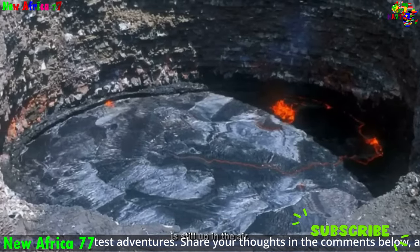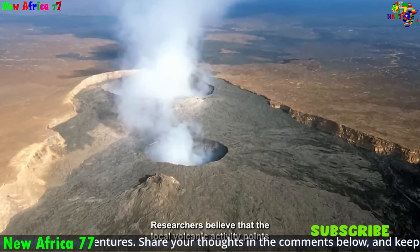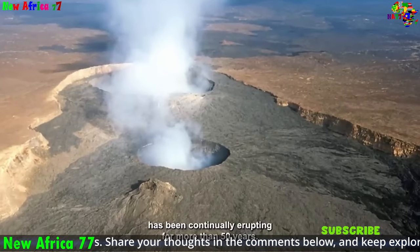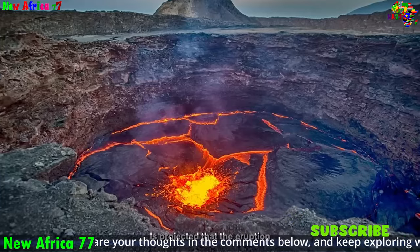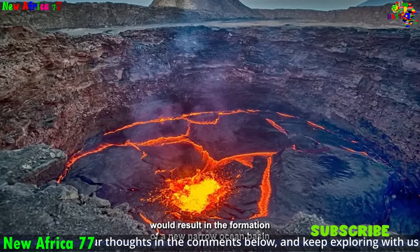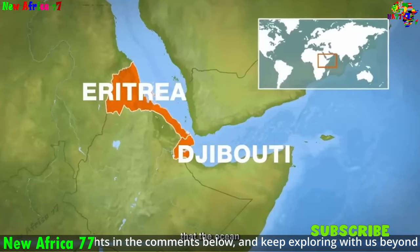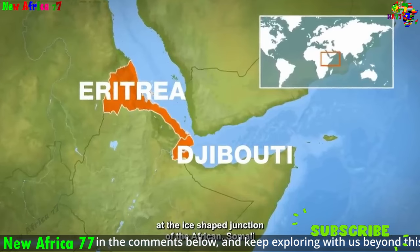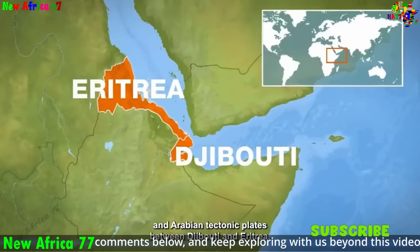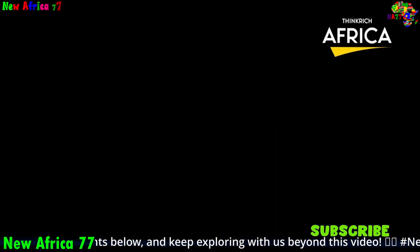The ongoing rifting of Africa is supported by extensive evidence. GPS technology has shown that the African plate is moving away from the Arabian plate at a rate of about 2 cm per year. The African rift system is a seismically active region where earthquakes are common. Geological observations show that the crust is thinning in the region around the Afar Triple Junction, where the African, Arabian, and Somali plates converge.